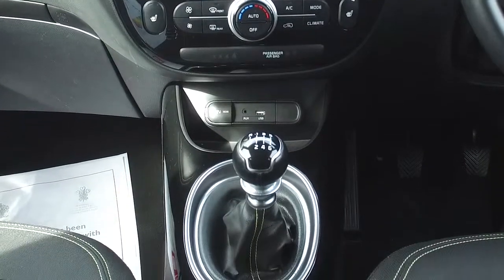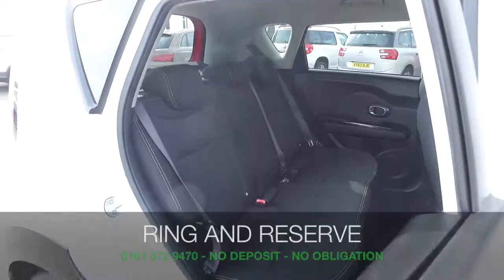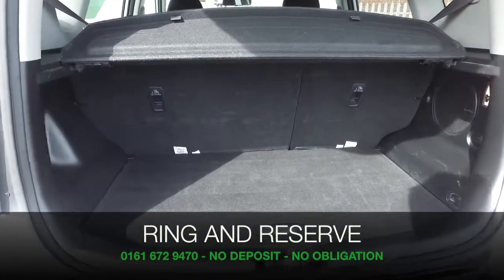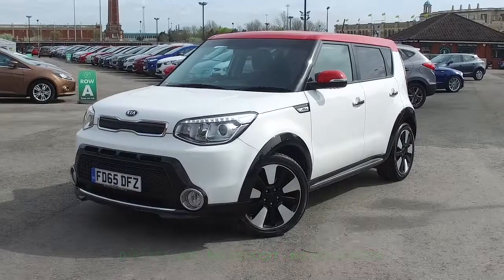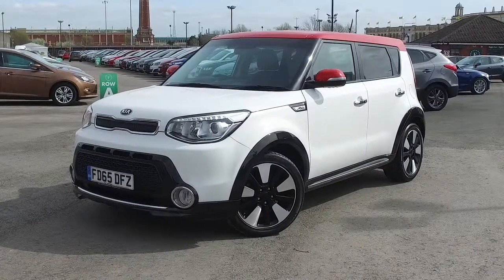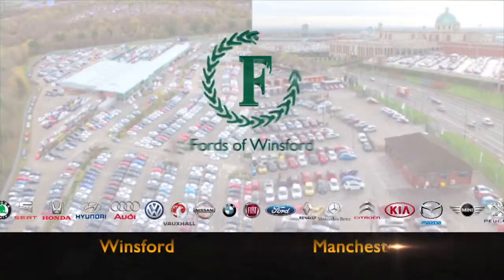Now don't forget, at FOW the price you see is the price you pay — there's no hidden charges or extras. Ring and reserve, no deposit, no obligation. Bring your licence with you, have a test drive, and discover this great car for yourself at Fords of Winsford.